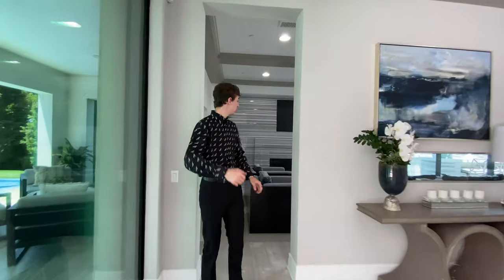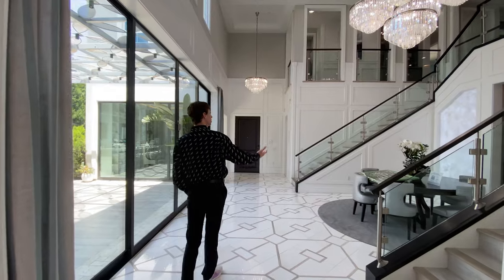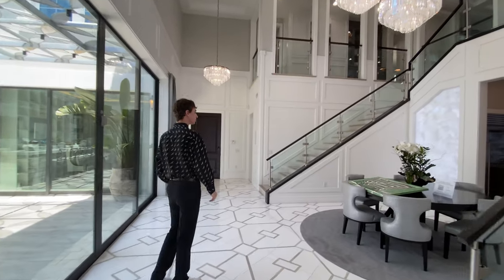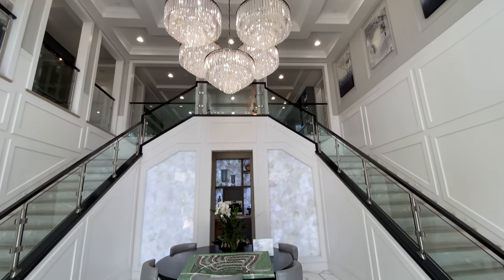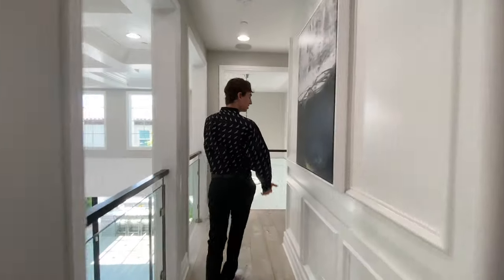Come with me on this incredible mansion tour. I'm going to be showcasing one of the best properties that I've ever featured on this channel. If you want to find out why this home is worth $2.7 million, then stay tuned, watch till the end, and let's take a house tour.